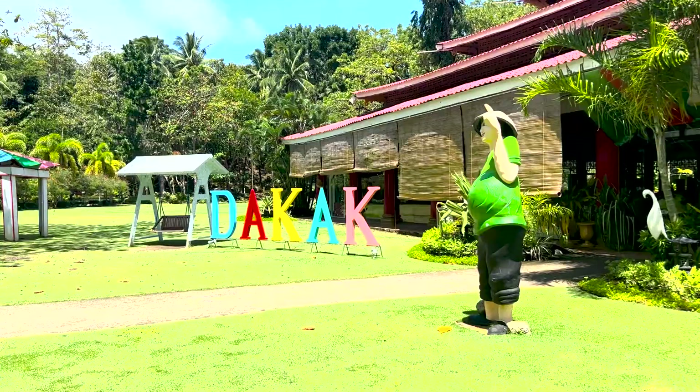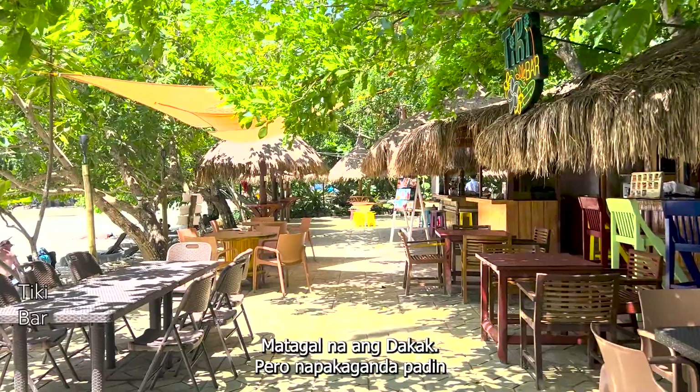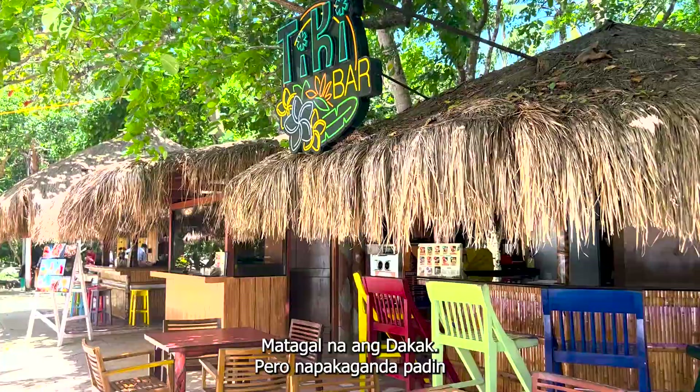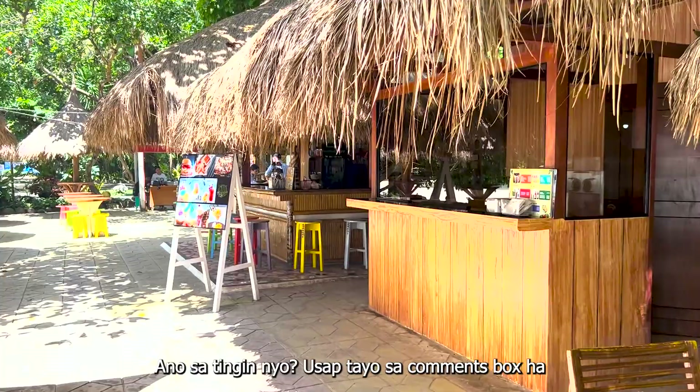Did you know that before we had Boracay, there was Dakak? This is one of the tourist attractions here in the Philippines back in the day. Despite this place being around for quite some time, you will still fall in love with it. It seems so serene — it's good to relax here and detach from reality for a moment. What do you guys think? Hit me up through the comments box. Come visit the beautiful islands of the Philippines and enjoy the hospitality of our people.